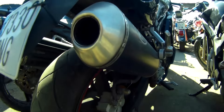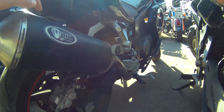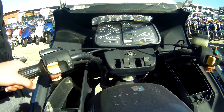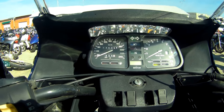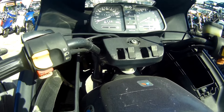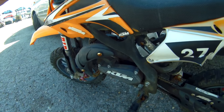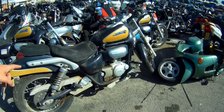Look, here is a BMW RT with 186,000 km. For that you see how a vehicle gets — I have seen cars in worse condition with fewer kilometers than this motorcycle. Look at this KTM. It's small, eh? Come. This has to be a very cool one. What a beautiful motorcycle.